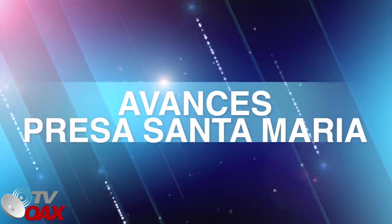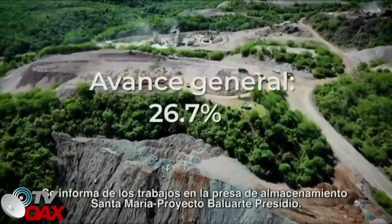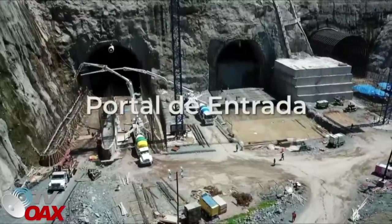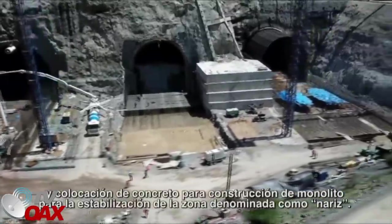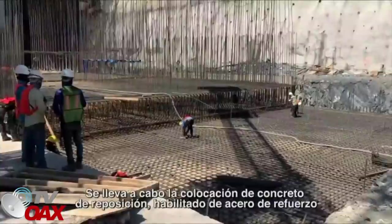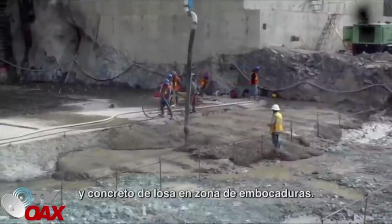Presa de Almacenamiento Santa María, Proyecto Baluarte Presidio. Portal de Entrada: se llevan a cabo trabajos de colocación de habilitado de cimbra, acero de refuerzo y colocación de concreto para construcción de monolito para la estabilización de la zona denominada como nariz. Se lleva a cabo la colocación de concreto de reposición, habilitado de acero de refuerzo y concreto de losa en zona de embocaduras.